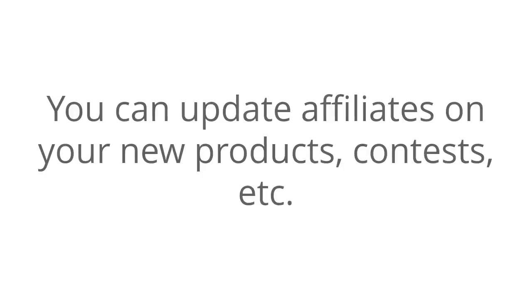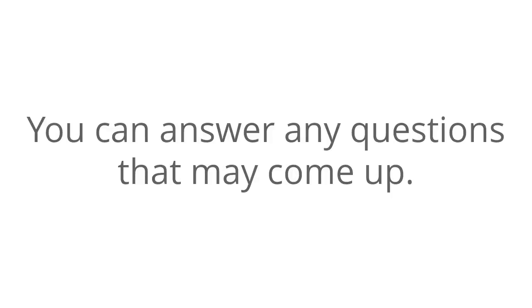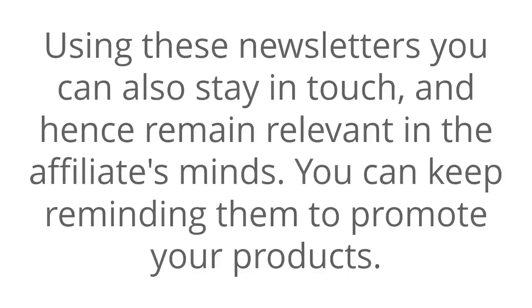You can update affiliates on your new products, contests, etc. You can inform the affiliates of any policy changes or new tools for them to use, and you can answer any questions that may come up. Using these newsletters you can also stay in touch and hence remain relevant in the affiliates' mind. You can keep reminding them to promote your products.